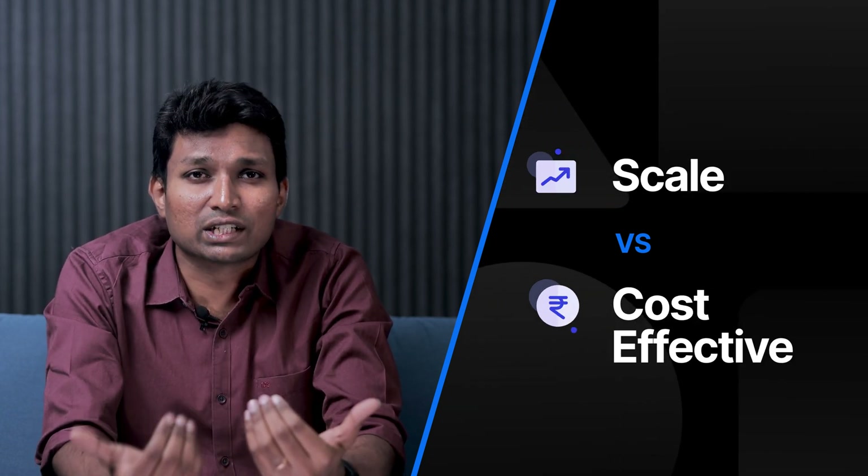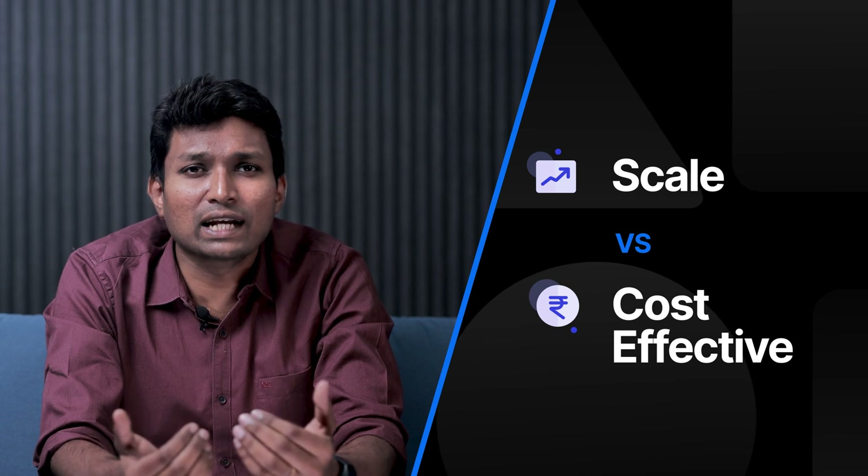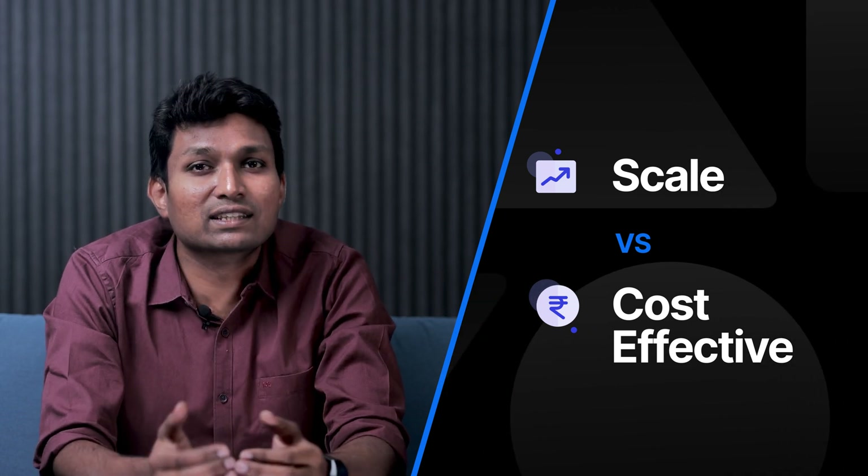Scale versus cost effectiveness: when you scale, you need more resources and that leads to higher costs. We were able to strike the right balance between all these, anchoring on our four principles of JustPay's tech stack.